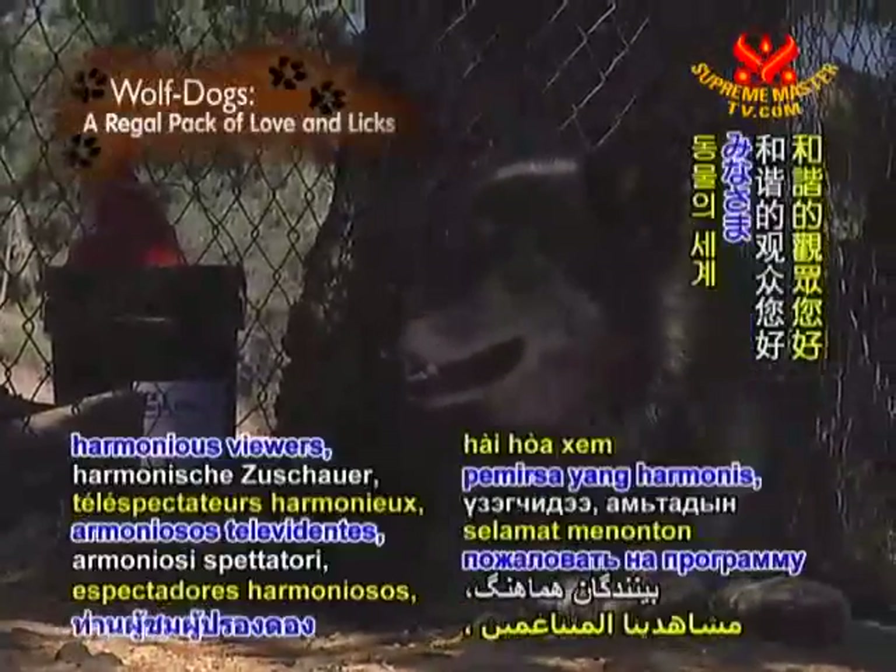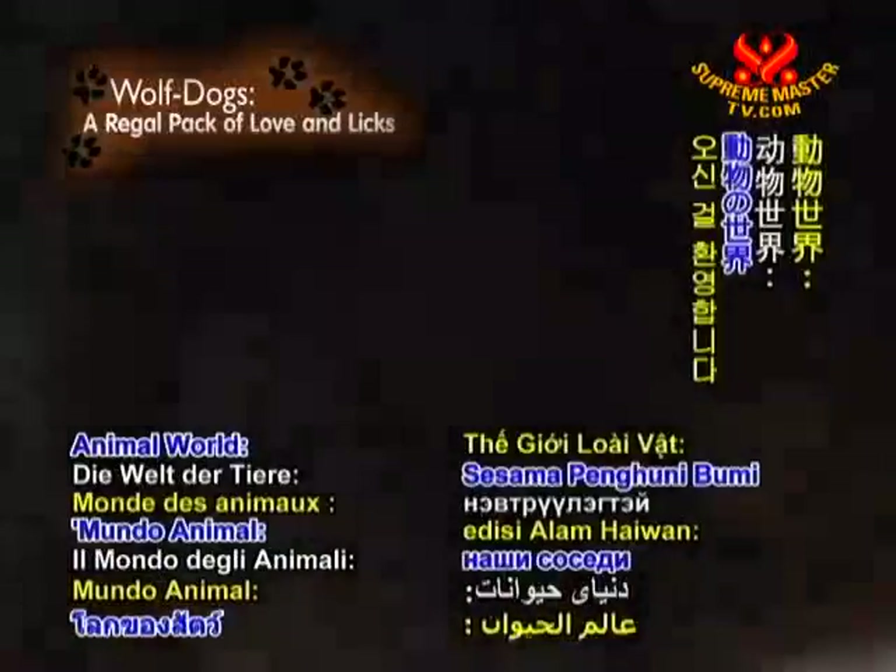Welcome, harmonious viewers, to this edition of Animal World, our co-inhabitants.